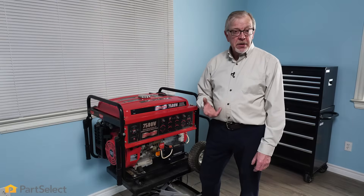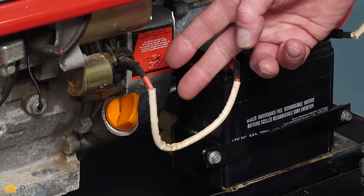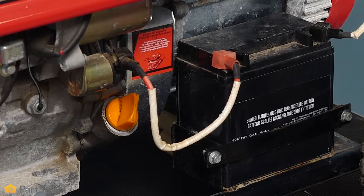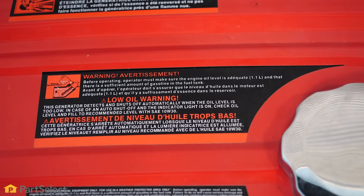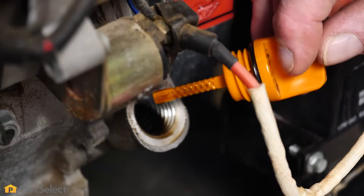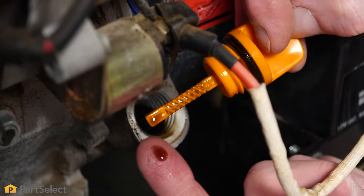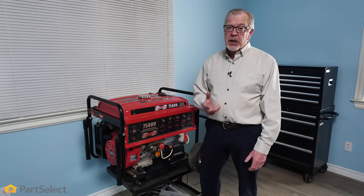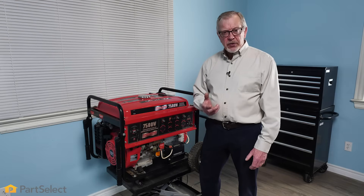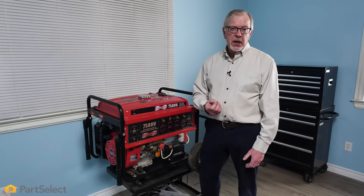Now that we've checked out the battery start function and made sure that that's okay, we're next going to look at our engine oil. Most modern generators now have an oil level sensor. If your oil level is too low, your generator won't start, so it's important that we check that oil level to begin with. If you use your generator on a regular basis, you should follow the manufacturer's recommendations on how often you should change your oil, and typically that would be at least once a year.